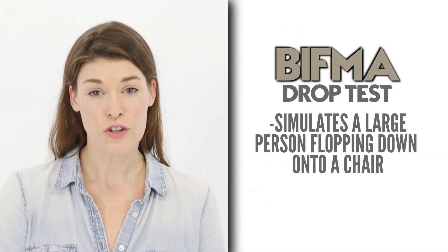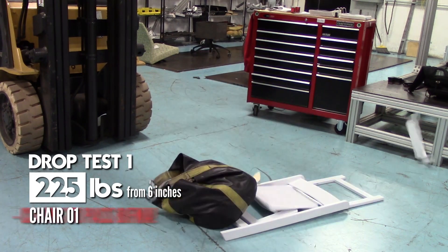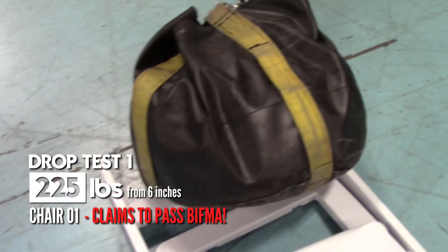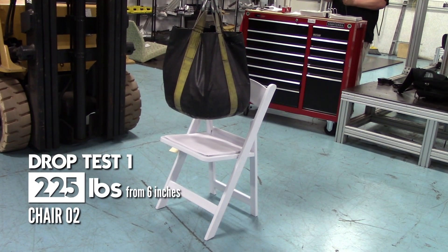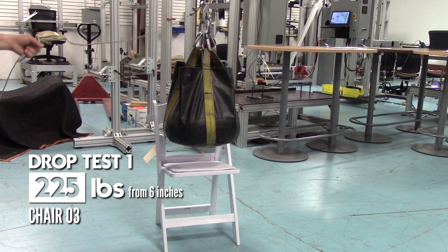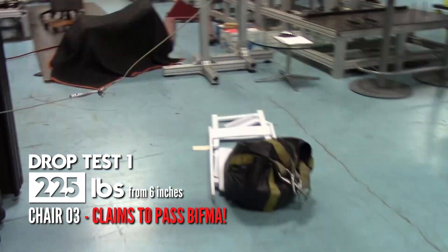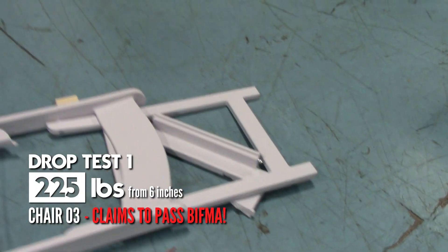This test simulates a large person flopping down onto the chair. Watch what happens to the three chairs that we tested that claim to meet BIFMA. Now look at how the Vision Furniture chair performs.